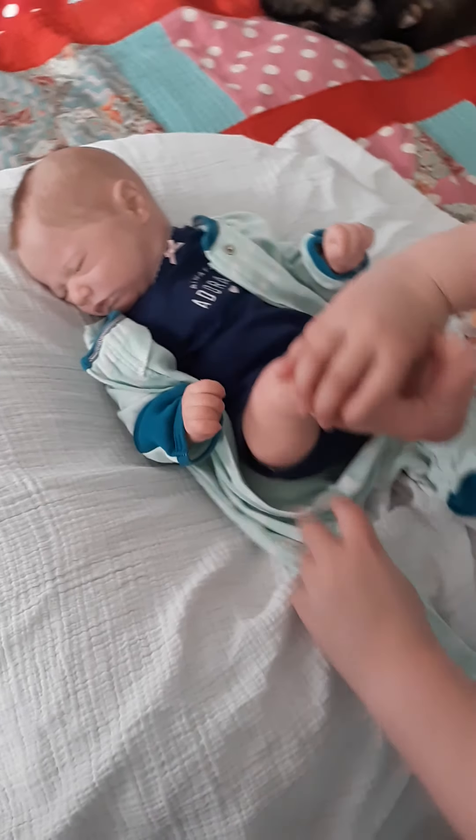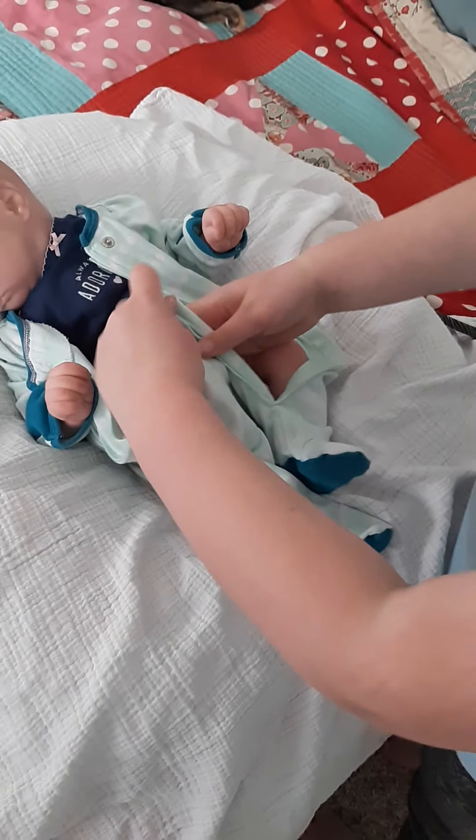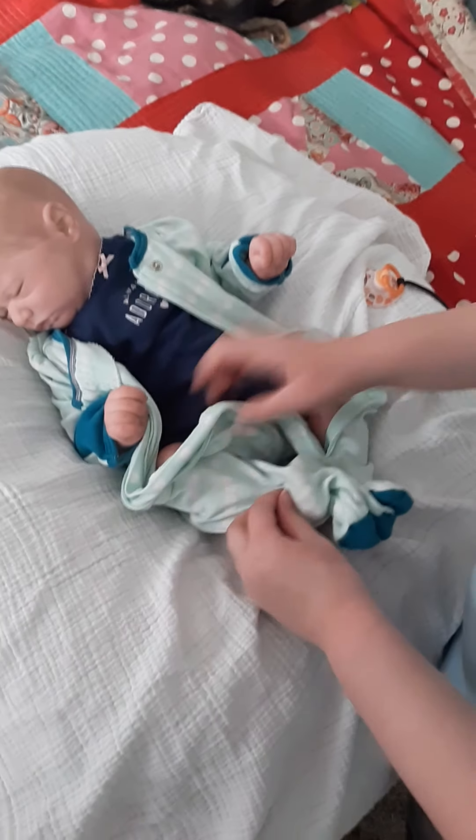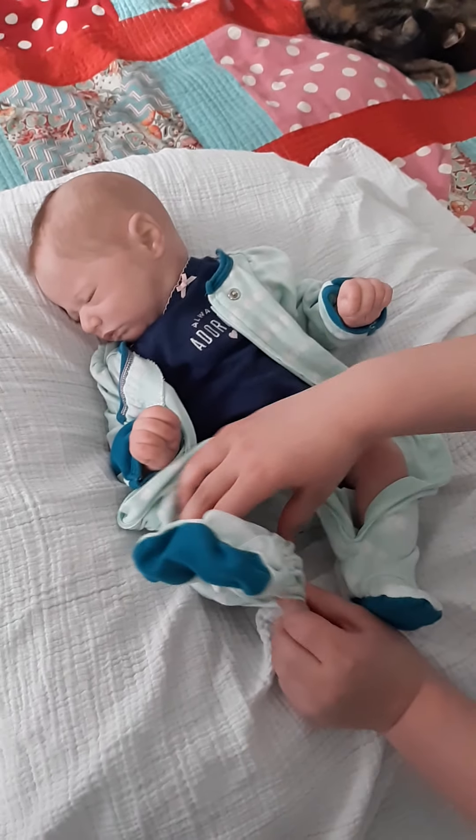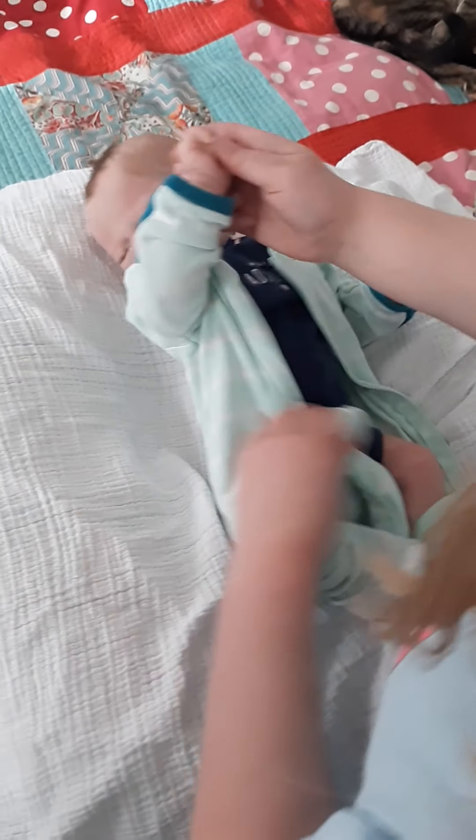Jaycee is about 18 inches or so — she's small. Fits perfect in newborn. Could get away, possibly, with some extra large preemie, but we haven't actually tried that. We just put her in newborn because she fits really nice in that.